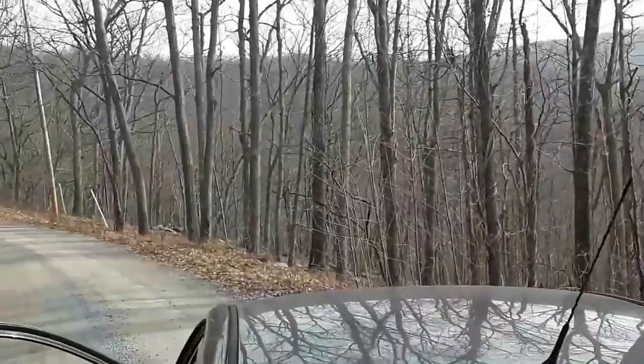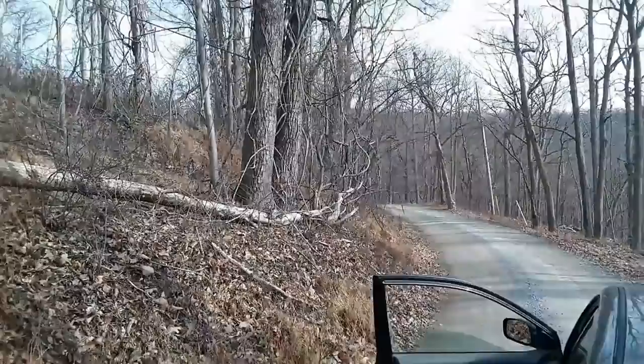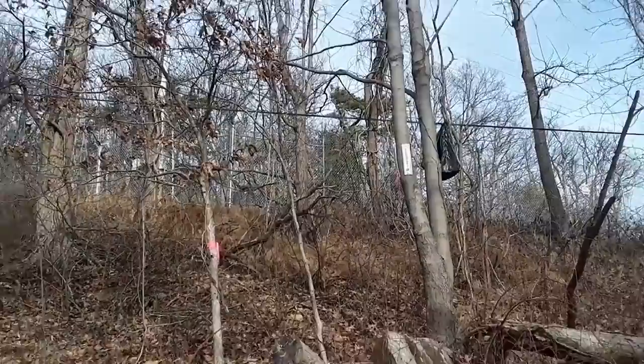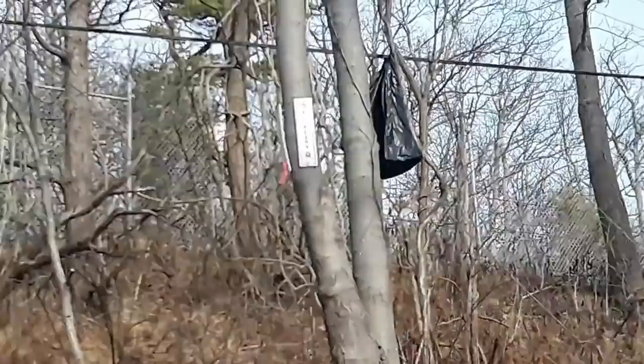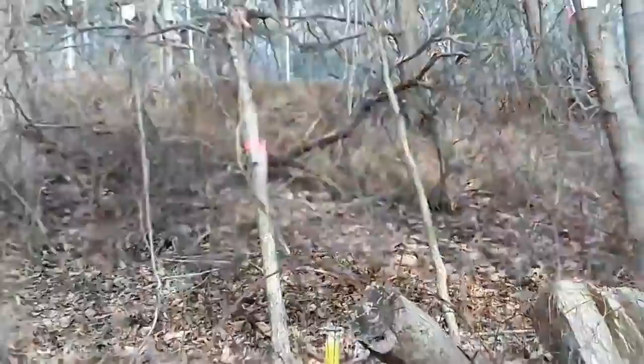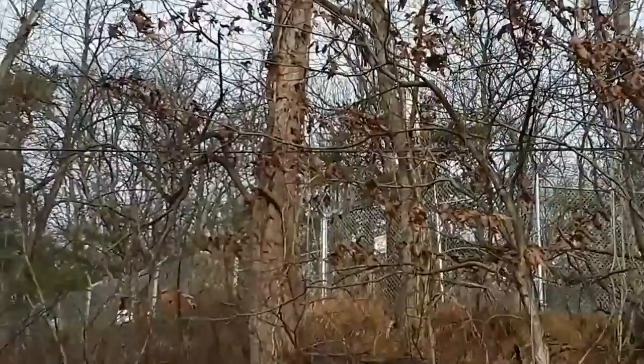The way you can tell we're close to Mount Weather is you can see this fencing up here with barbed wire. There's actually an Appalachian Trail entrance somewhere around here. You can see the fencing in the woods, and there's a no trespassing sign. It looks like they're protecting some power sources — the power lines go through here.